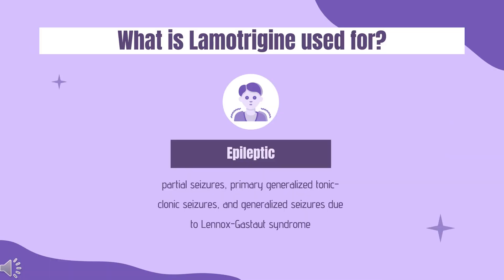Lamotrigine is indicated as adjunctive therapy for the following seizure types in patients greater than or equal to 2 years of age: partial seizures, primary generalized tonic-clonic seizures, and generalized seizures due to Lennox-Gastaut syndrome.